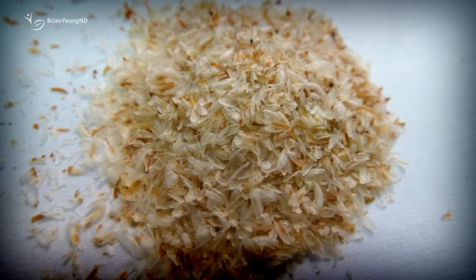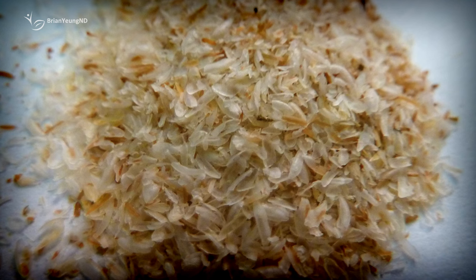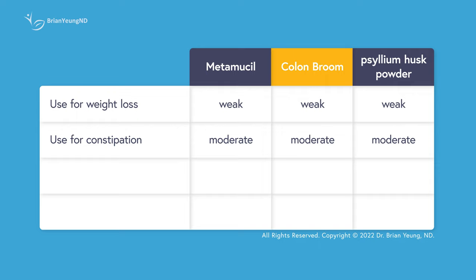How does Colon Broom's powdered psyllium husk compare to other soluble fibers? Psyllium husk is a pretty bulky soluble fiber and can hold up to 10 times its weight in water. It's also quite cheap to produce, making it a popular choice for many other soluble fiber supplements like Metamucil. Metamucil's active ingredient is also powdered psyllium husk, though it's been slightly refined to dissolve almost completely in water. There is no significant difference in bulking effects between them, meaning Metamucil, Colon Broom, or any generic psyllium husk powders will likely be very similar in terms of their effects on weight and constipation, as long as you use similar doses.